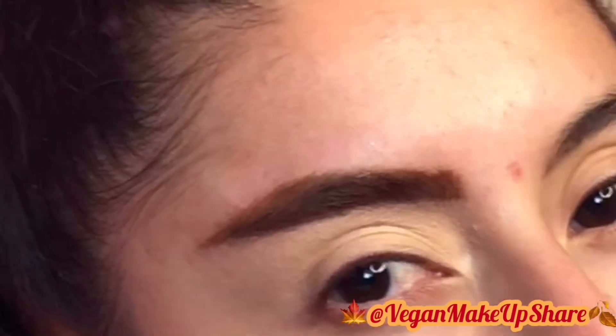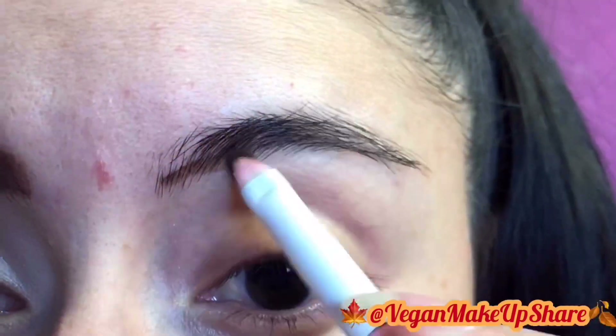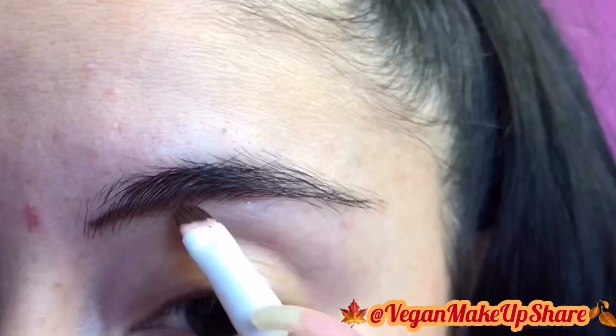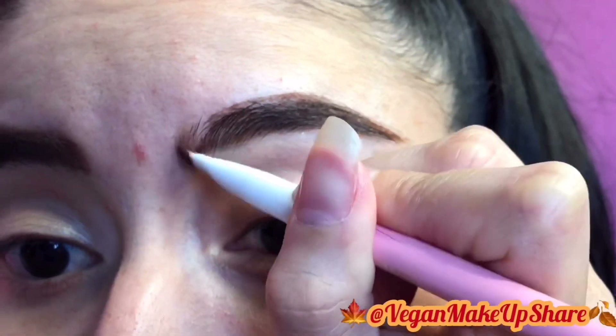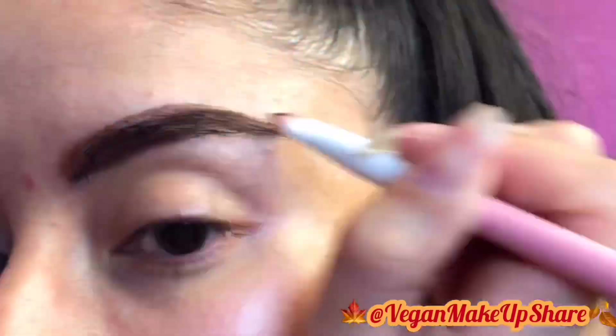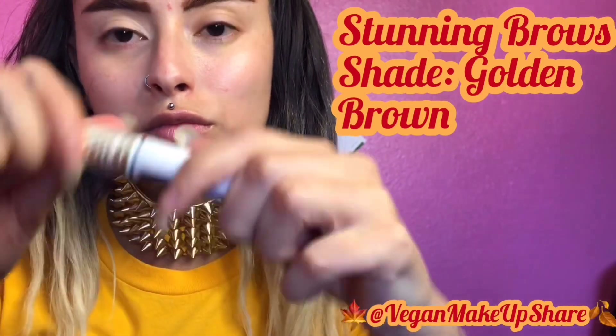We are starting with the brows next. I did one brow off-camera. This product is actually an eye lining gel, but I love using it as an eyebrow gel. I'm using Sugarpill's lip brush for my brows. Then I'm gonna be setting my brows with the Stunning Brows eyebrow gloss and set in the shade golden brown.